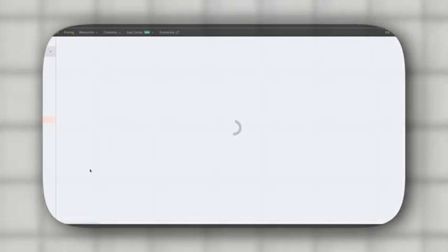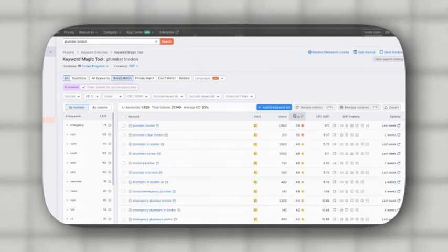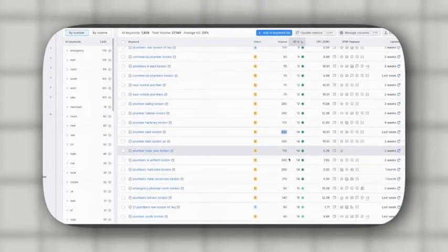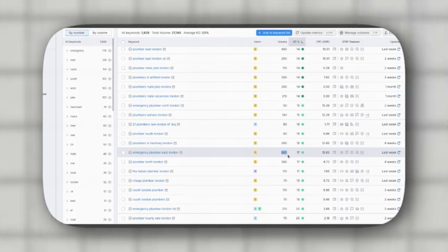Scroll down and click on 'View All Keywords'. From there, sort the keywords by keyword difficulty and set the easiest ones at the top. You'll be looking for keywords that are not only low in difficulty but also have a decent search volume. As you can see, the keyword 'emergency plumber East London' has 880 monthly searches and 17% keyword difficulty.